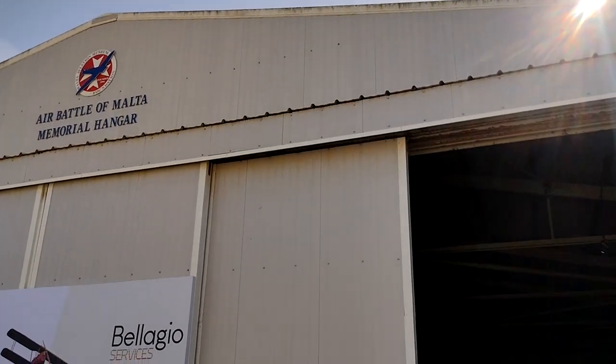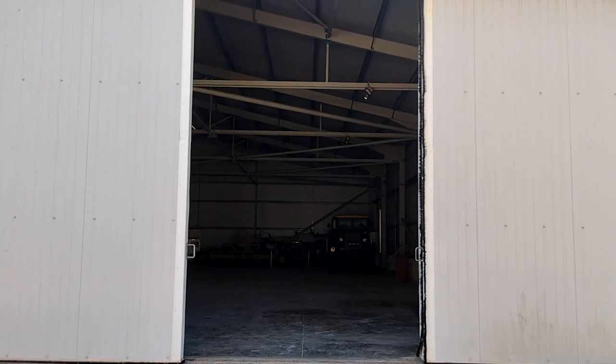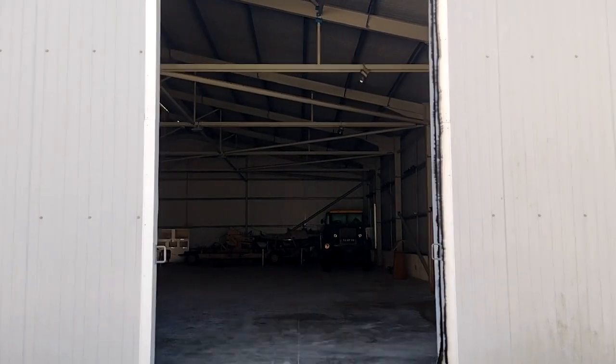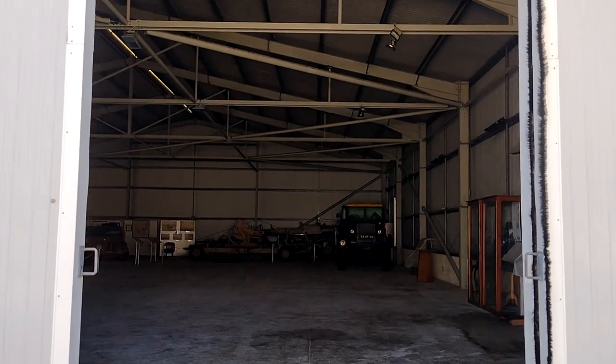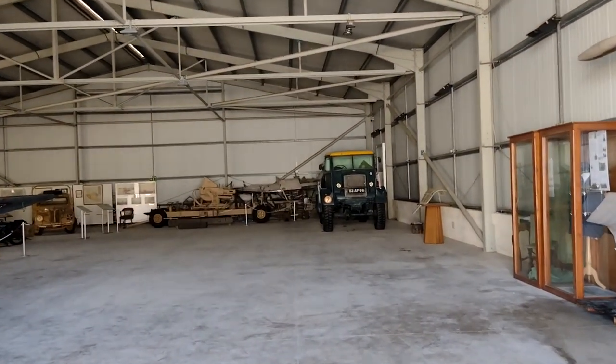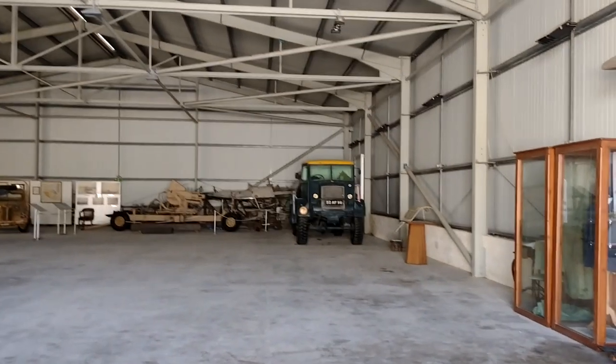So this is the last bit, the Air Battle of Malta Memorial Hangar. The sun is coming over the top there so I cannot see what's in there. It's going to be a nice big surprise for me, although I can remember what's in here. And it's some really cool stuff.